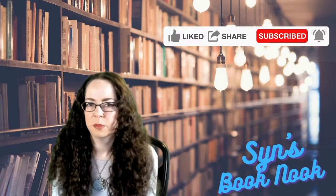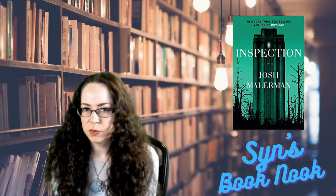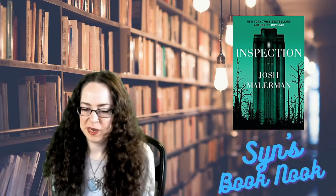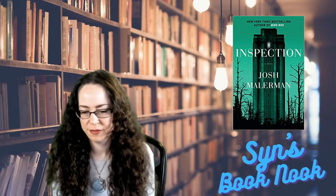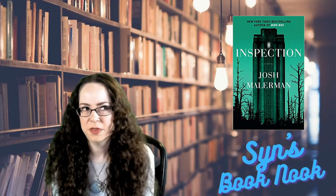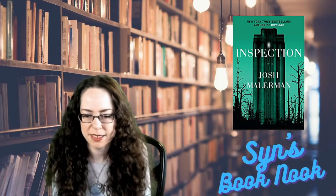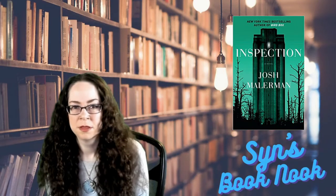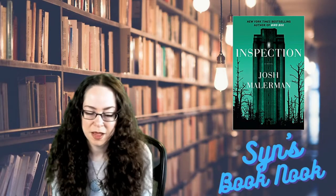Today we are going to be talking about a book called Inspection by Josh Mallerman. I have been on this whirlwind tour of reading all of his books recently. I don't even know what kicked it off. I read Bird Box several years ago, and then about maybe six months ago I picked up Goblin, which is fantastic — probably one of my favorites, even over Bird Box. I know Bird Box is like the super popular one, but I love Goblin.